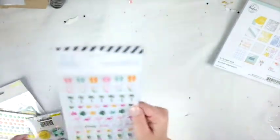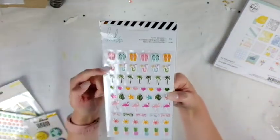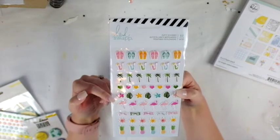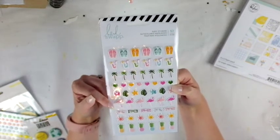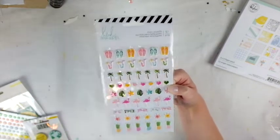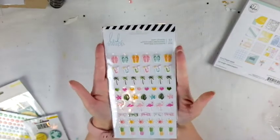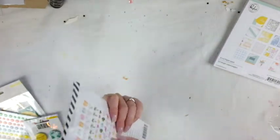I also got Heidi Swapp puffy stickers with sandals, drinks, palm trees, hearts, leaves, flowers, flamingos, sunglasses, suns, and pineapples — a very large variety. There are 57 pieces total, which is very nice.